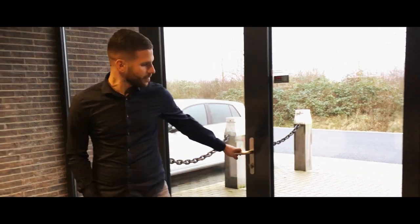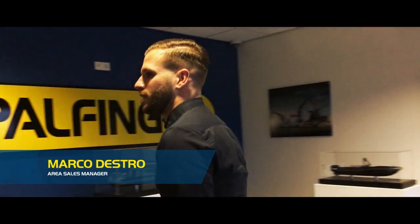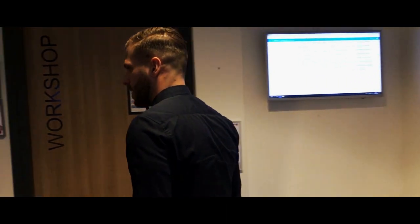Could you describe your job at Polfinger Marine in three words? Three words? I think for sure it will be teamwork, flexible, and maybe innovative.